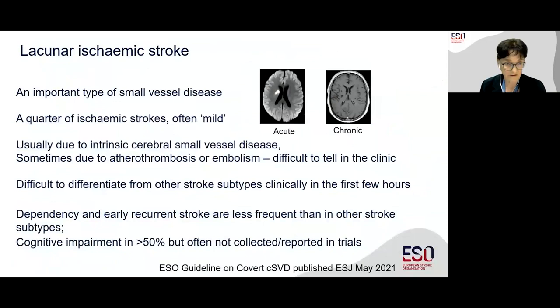Lacunar ischemic stroke is an important type of small vessel disease and causes a quarter of ischemic strokes. These are often mild. It's usually due to intrinsic cerebral small vessel disease, although it can be due to atherothrombosis or embolism, but it can be difficult to separate these out in the clinic. In the acute phase, it can be difficult to differentiate lacunar ischemic stroke from other acute ischemic stroke subtypes. Outcomes such as dependency and early recurrence are generally less frequent after lacunar ischemic stroke. However, cognitive impairment affects a large proportion of patients, but it's often either not collected or not reported in stroke trials.